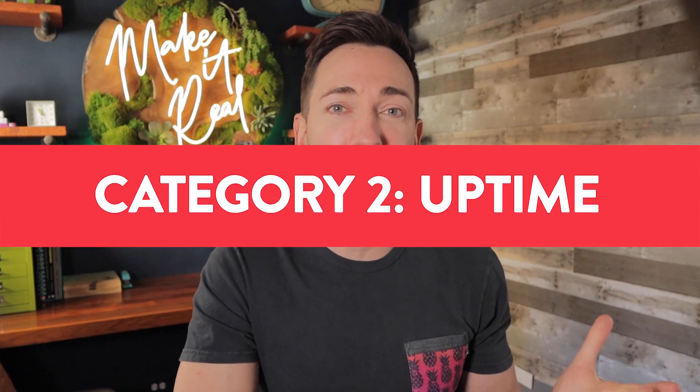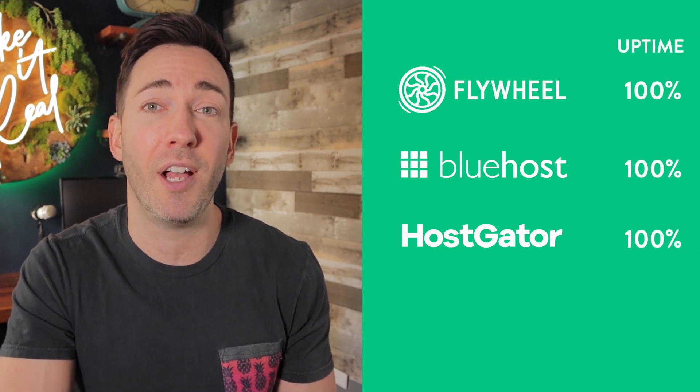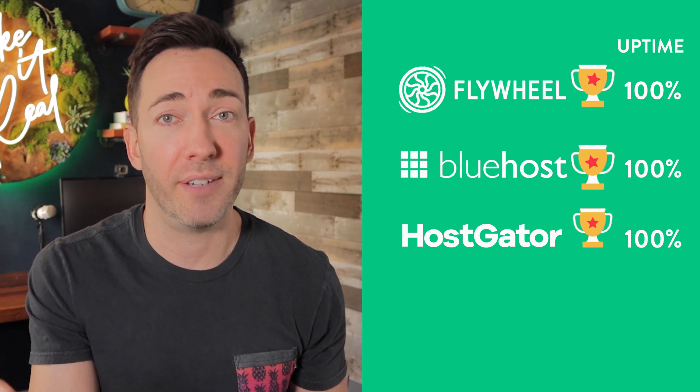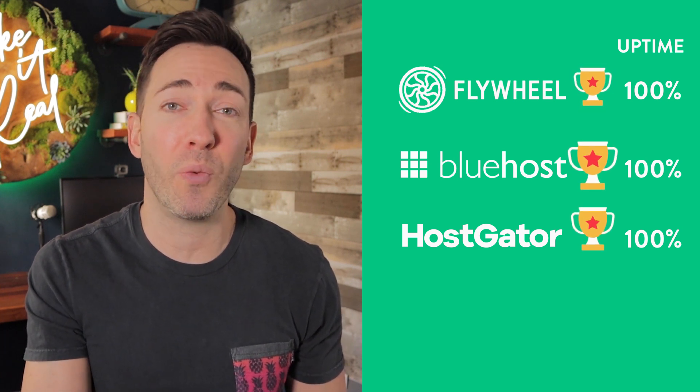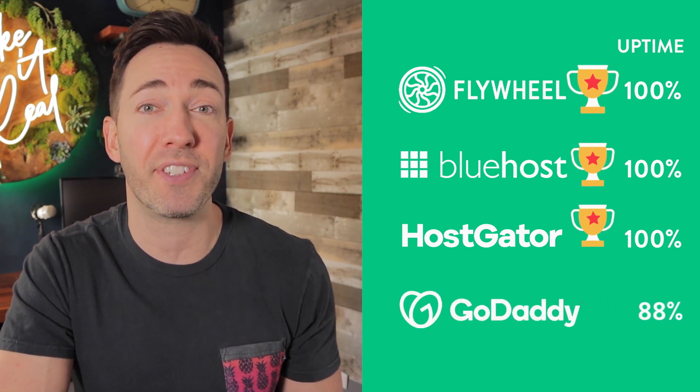Next up, let's look at uptime — the percentage of time that the site was actually up and working. Ideally this would always be 100%, but even as tech gets better, things still do go wrong occasionally. These three all had a perfect 100% uptime over those 90 days: Flywheel, Bluehost, and Hostgator. Beyond that, all our contenders did pretty well, except GoDaddy dipped down to 88% back in December, meaning the test site was down for 12% of that month. Not what you want to see.